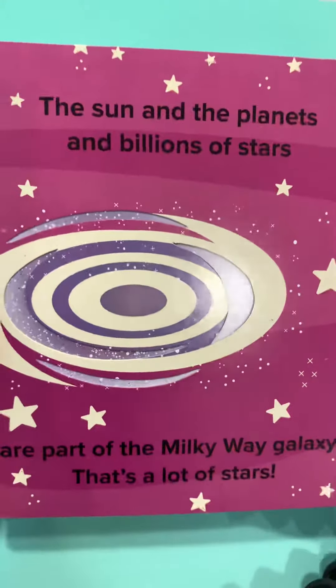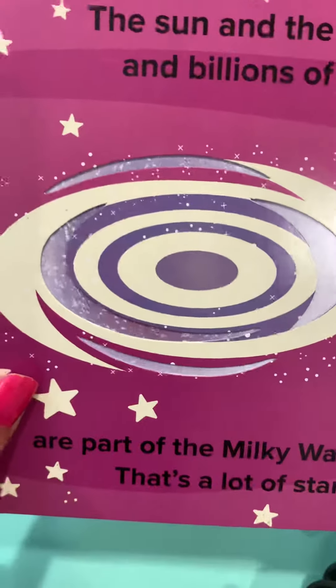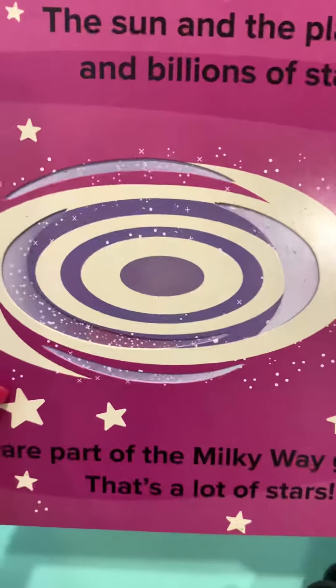The Sun and the planets and billions of stars are a part of the Milky Way galaxy. That's a lot of stars. Do you see that? The Milky Way spinning?